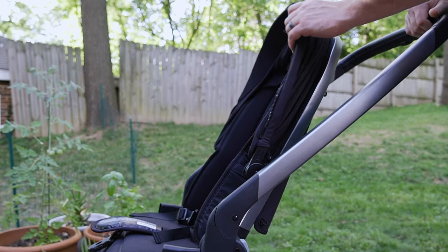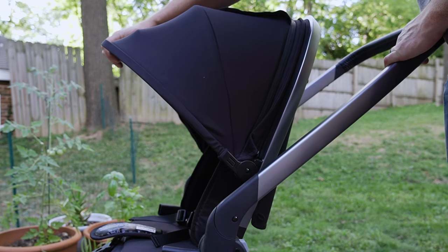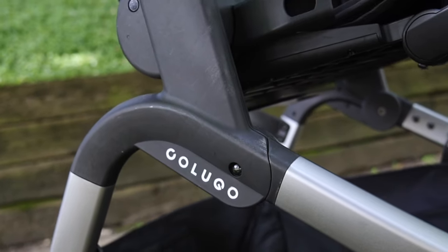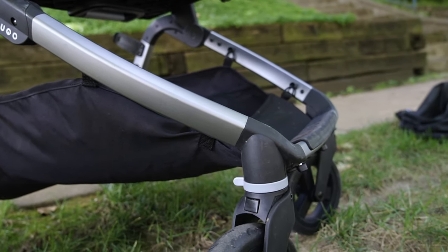The canopy is rated UPF 50+ and comes with a shade extension by unzipping the back of the canopy and pulling it forward. There's also a sunroof-style flap that allows you to look down on your little one. An aluminum alloy frame makes up the framework for the Complete, similar to its Compact cousin, which helps keep the weight relatively low. The frame by itself is 15 pounds, and with the seat attached it comes in at around 24.5 pounds.